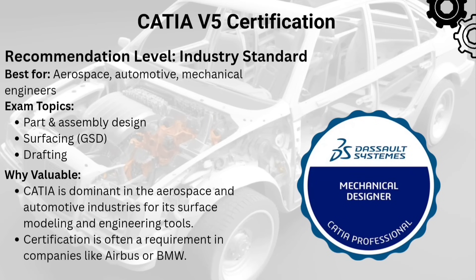The eighth one is CATIA Certification — Associate and Specialist. CATIA is huge in aerospace and automotive. Whether you are designing a car body or an aircraft system, CATIA certification shows you're capable of high-level complex design.